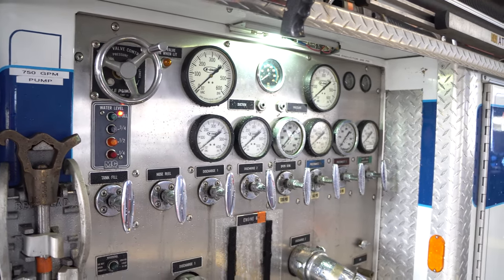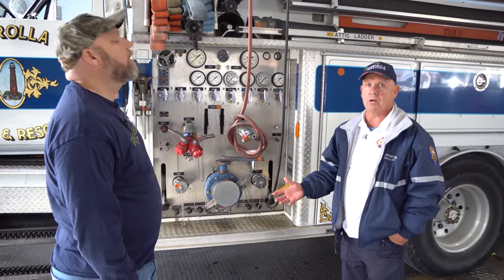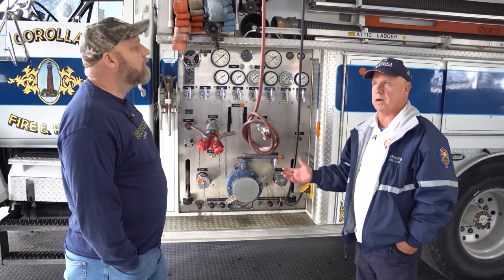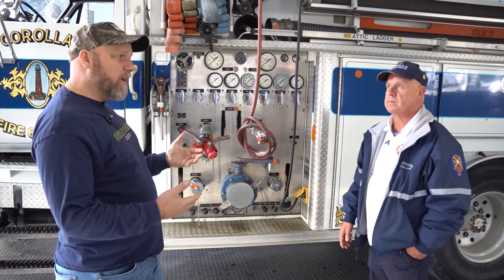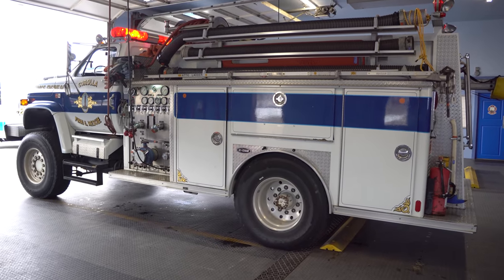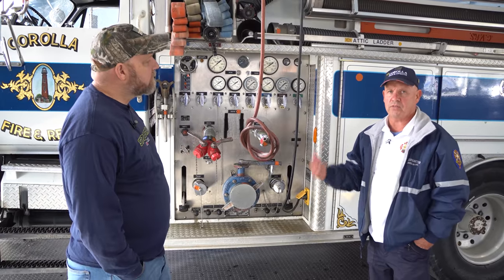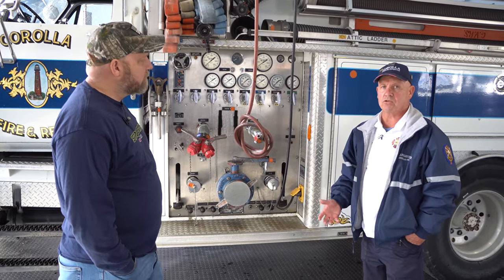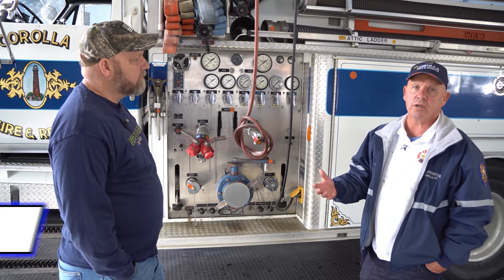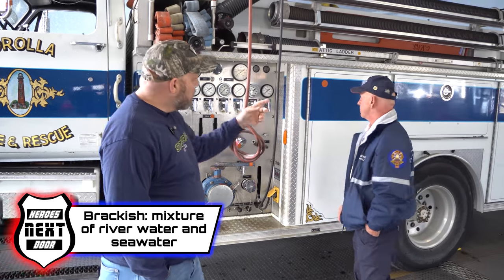Why not draft from the ocean? The movement of the ocean makes it tough to keep your draft and suction going all the time. Plus, I try to stay away from salt water as much as possible — it breaks down the pumps and eats the metal. When we're done fighting a fire, this pump and tank get flushed out, because brackish water is no different than salt water.